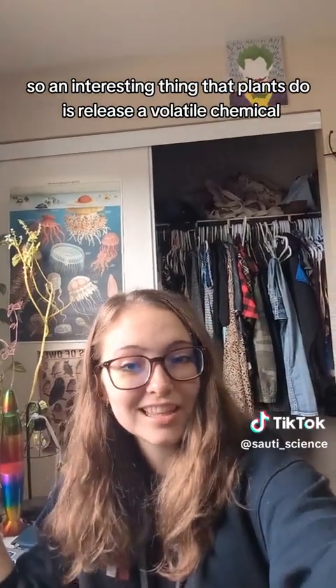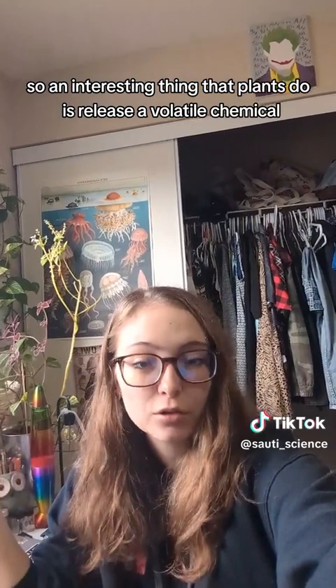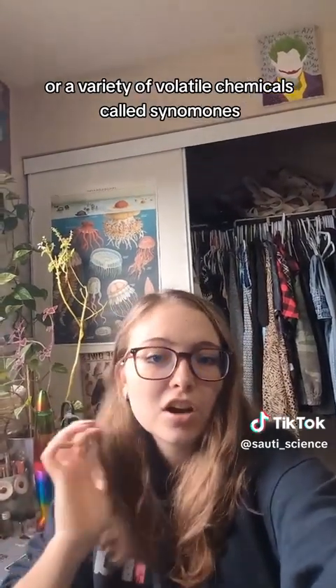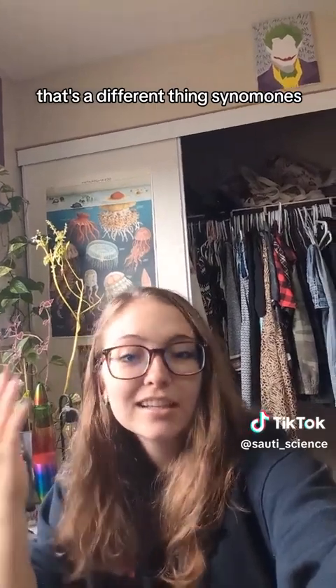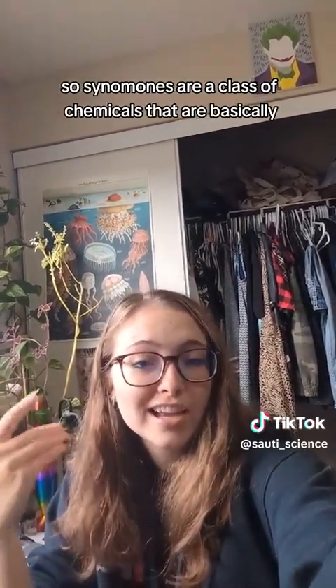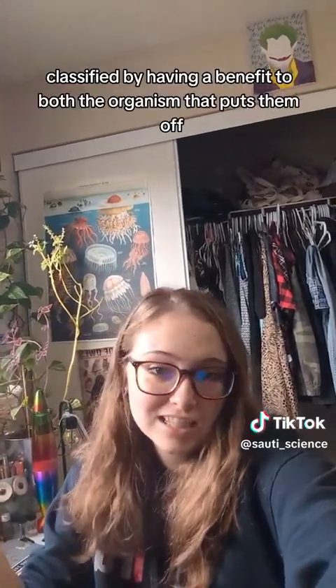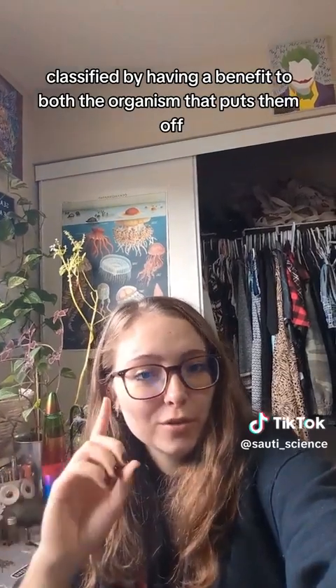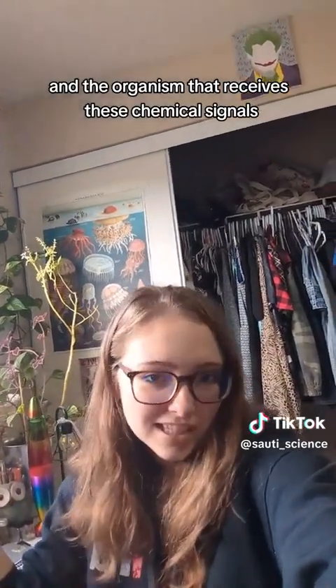An interesting thing that plants do is release a volatile chemical, or a variety of volatile chemicals, called cinnamones — not cinnamon, that's a different thing. Cinnamones are a class of chemicals basically classified by having a benefit to both the organism that puts them off and the organism that receives these chemical signals.